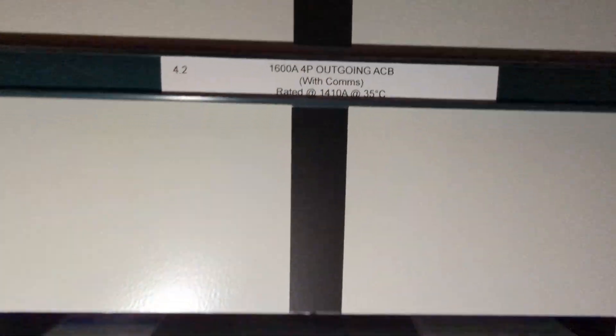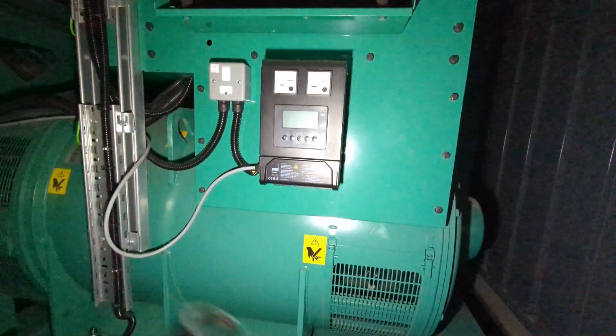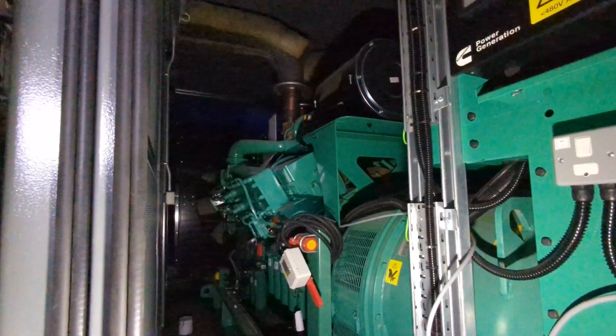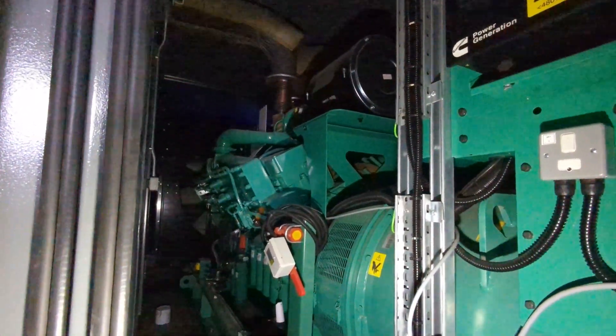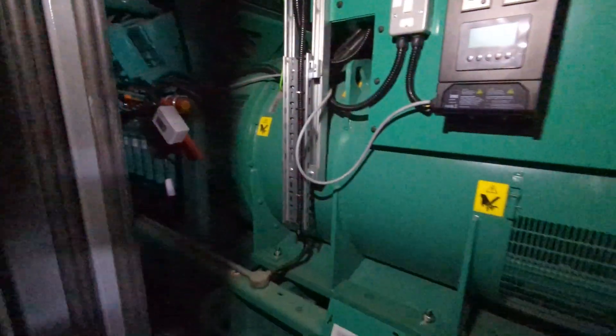These air circuit breakers are rated at 1600 amps — big boys. Let's open the generator — there we go. This is the HMI for the generator and a power control panel, and that's the massive diesel generator. I'm actually going to communicate to this via Modbus.